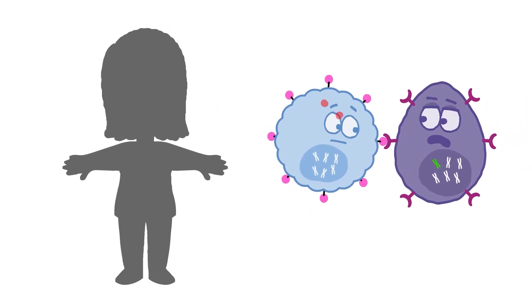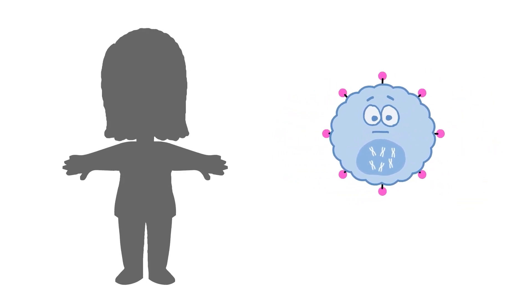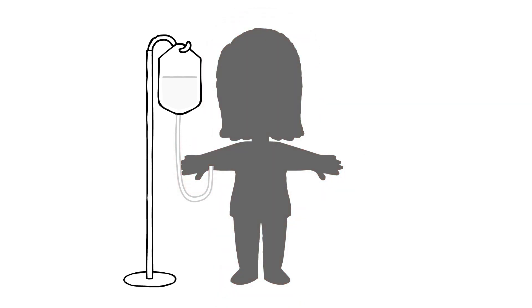CAR T-cells trigger the production of a large number of cytokines, molecules that help immune cells communicate. This can lead to cytokine release syndrome, or CRS, an overactive immune system response that can cause high fever and flu-like symptoms. While this can be fatal, there are drugs that can control this response.